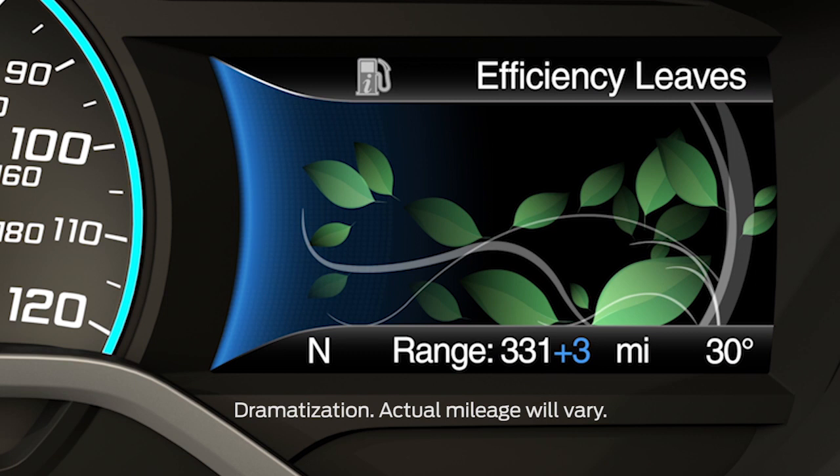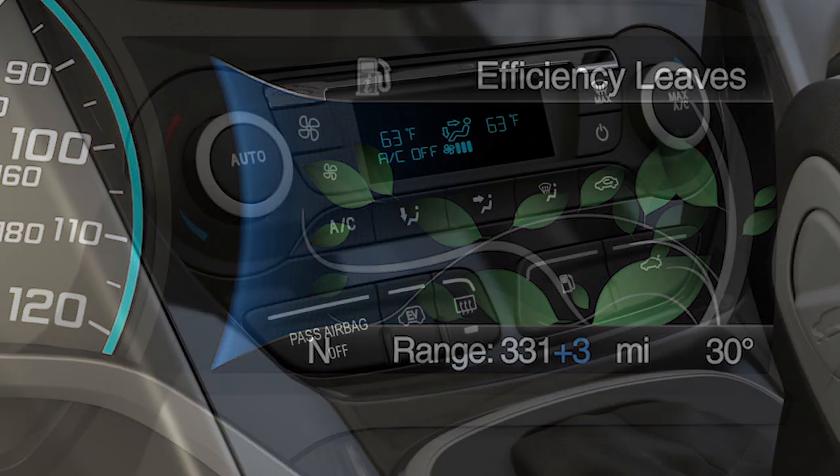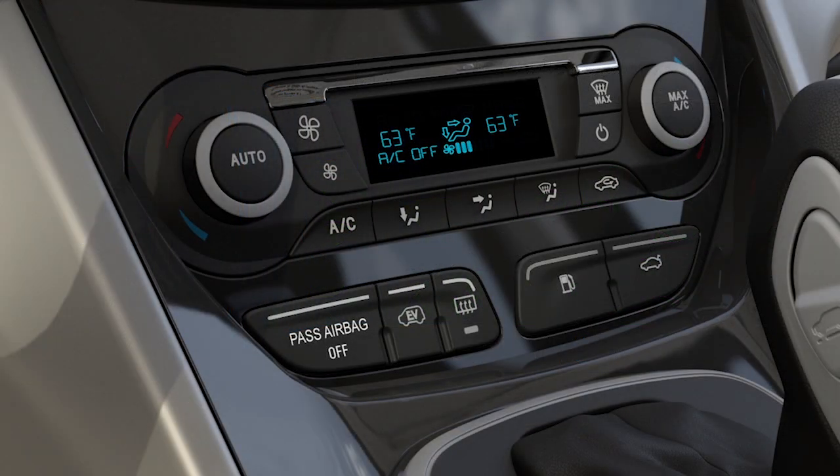During cold and hot weather, you'll see reduced electric range. To help minimize this loss in range in cold weather conditions, use the heated seats and set your climate control temperature and fan speed lower to help lessen the energy needed for the high-voltage electric heater.